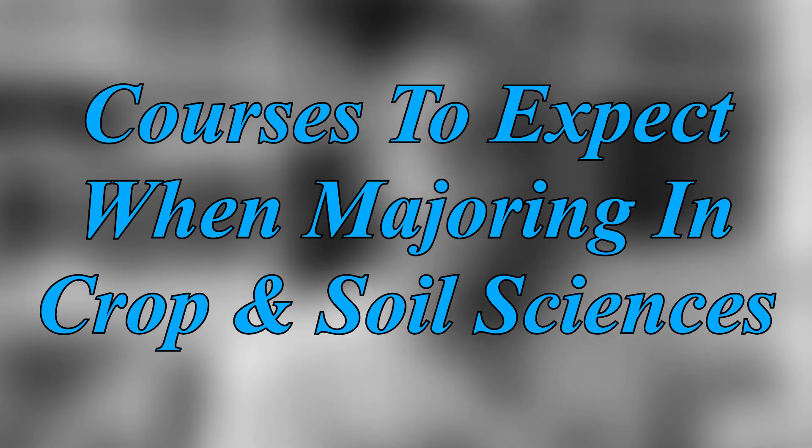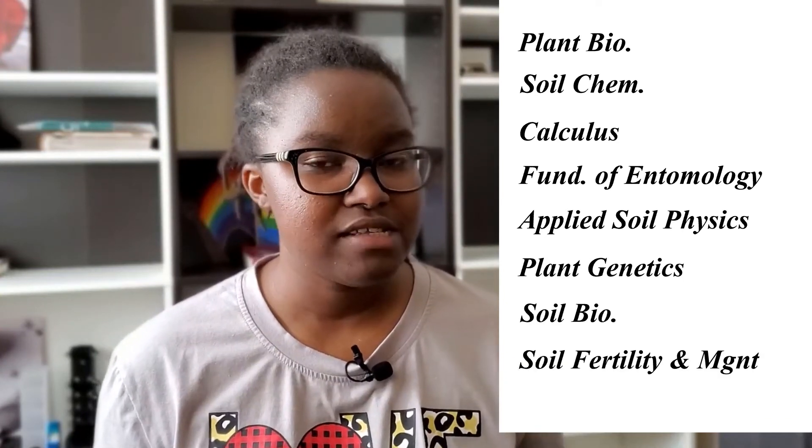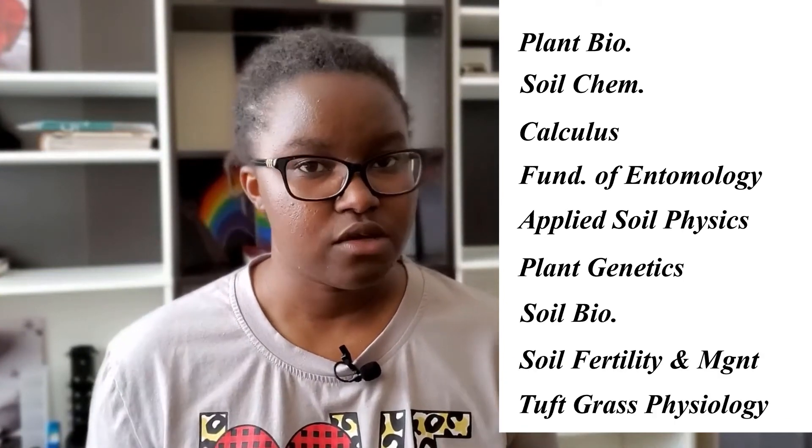Now let's look at some of the courses to expect when majoring in crop and soil sciences. Courses for this major give you the fundamentals of plant biology, soil chemistry, and even some entomology basics. You can expect courses in plant biology, soil chemistry, calculus, fundamentals of entomology, applied soil physics, plant genetics, soil biology, soil fertility and management, and turfgrass physiology.